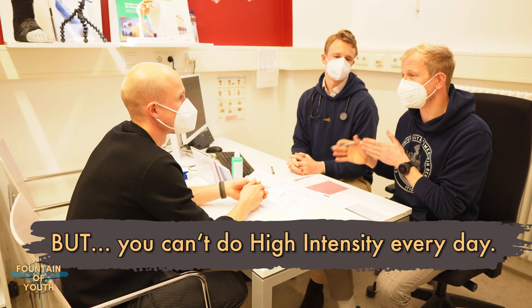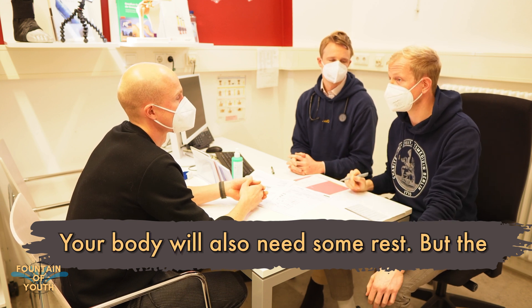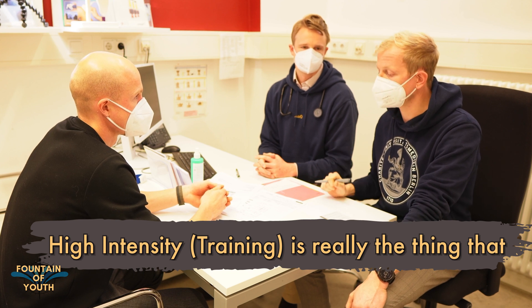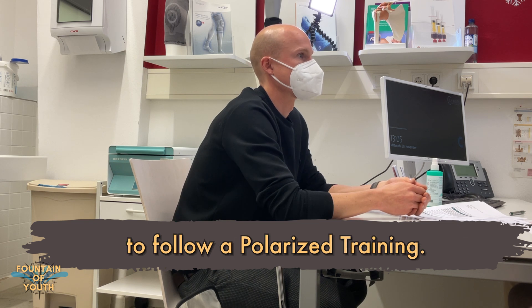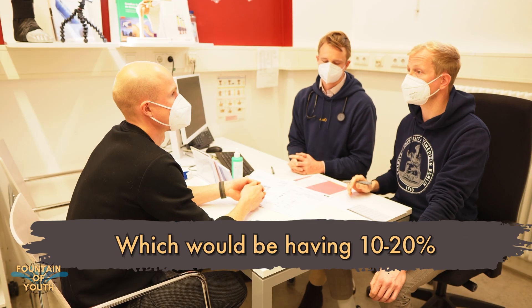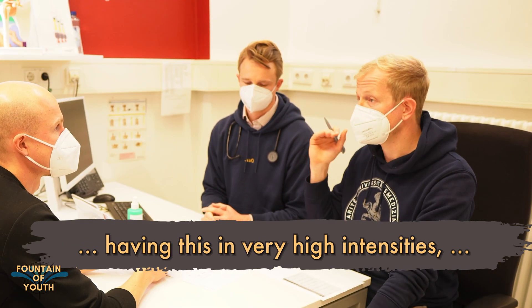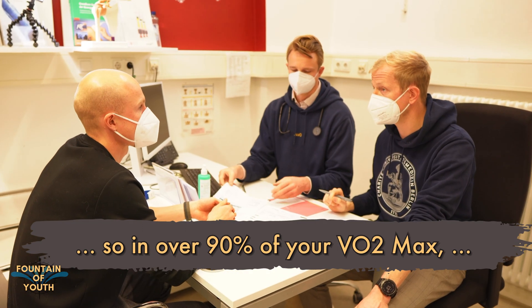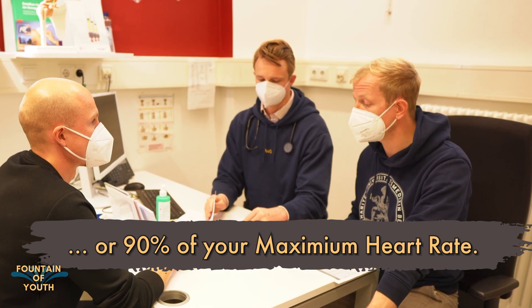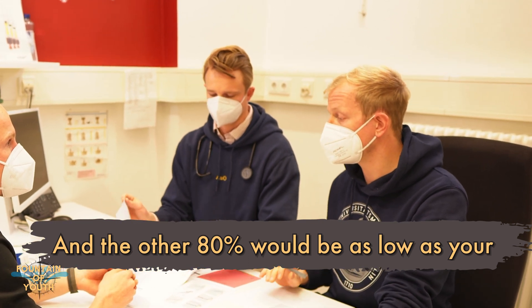Now, there was a really big but — you can't do high intensity every day, so your body will also need some rest. But high intensity is really the thing that boosts VO2max. We are always trying to get our patients to follow polarized training, which would be having 10% to 20% of the amount of time you're doing sports at very high intensities — so over 90% of your VO2max or 90% of your maximum heart rate — and the other 80% as low as your lactate threshold.